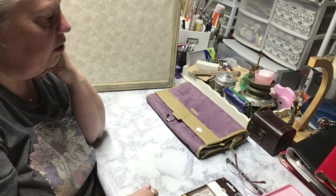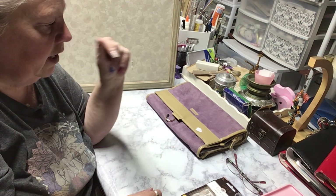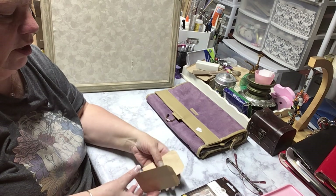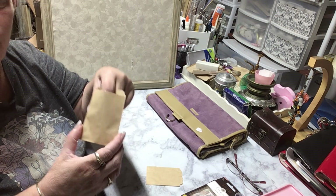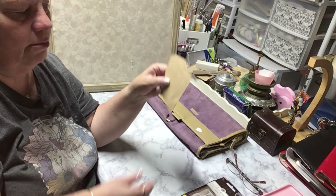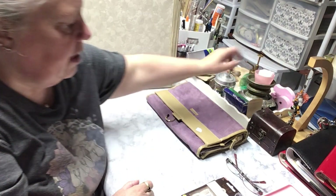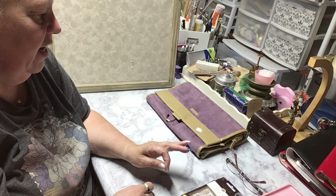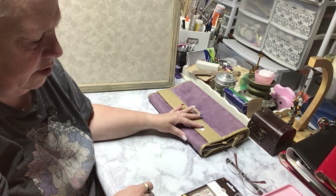I'm going to get a basket and start putting journaling supplies in it — ribbons and little things you'd want if you're going away to do some journaling. I also found these cute little bags I was saving for December Daily and October Daily. My tray up here is for stuff I need to put away, fix, make, or do something with.